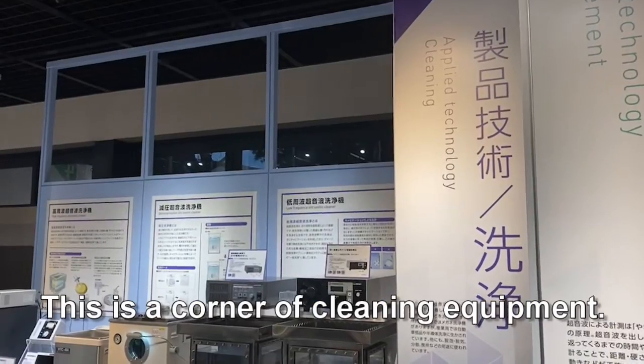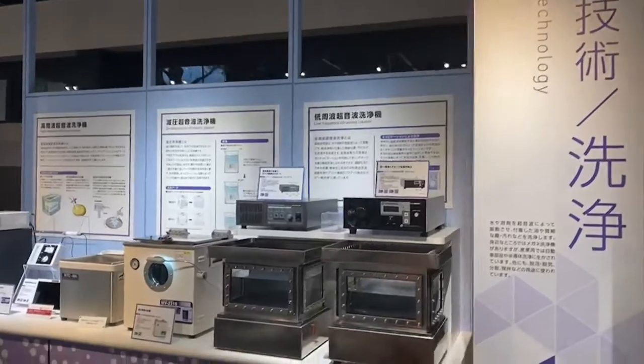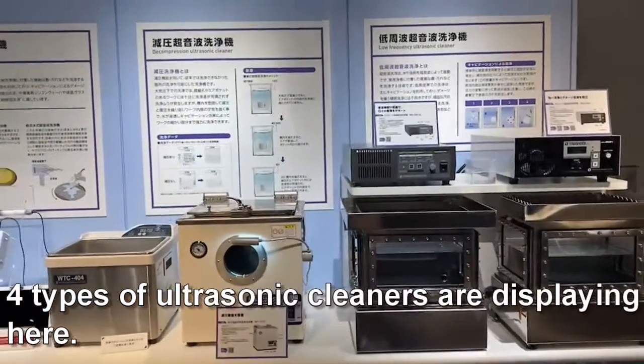This is the corner of cleaning equipment. Various types of cleaners are displayed here.